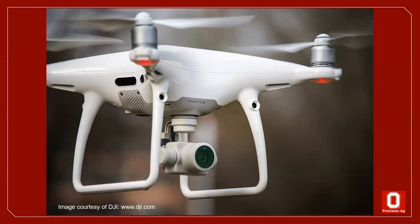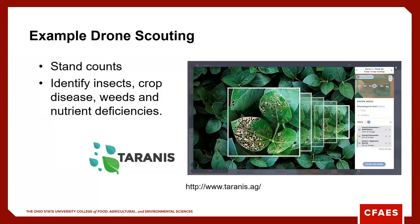Drones, or unmanned aircraft systems commonly referred to as UAS, have become a very common technology used in agriculture, especially here in the US. Just in 2019, there were 1.3 million registered drones in the US. Not all of that is agriculture, but as we look and travel around to farmers and consultants and other support in agriculture, it is very common to find drones in trucks and on desks and other places within the operation.